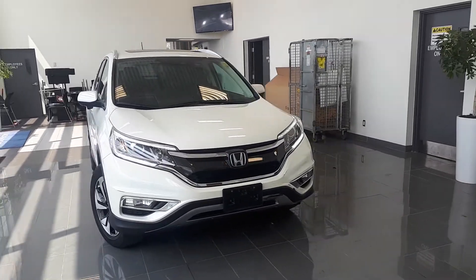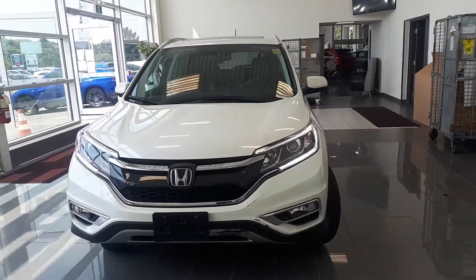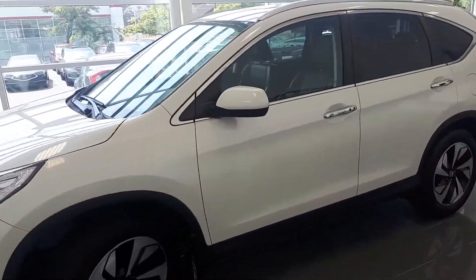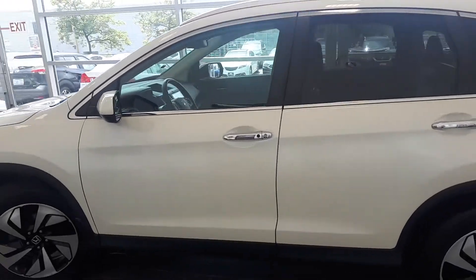Here at Acura Pickering we have a pre-owned and DriveShield certified 2016 Honda CR-V Touring. This SUV has all-wheel drive and a continuously variable transmission.